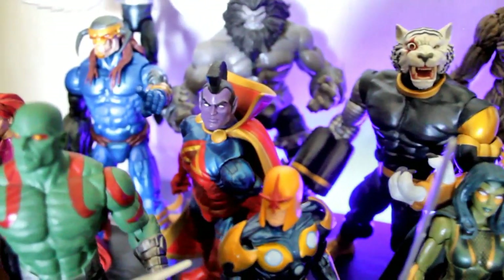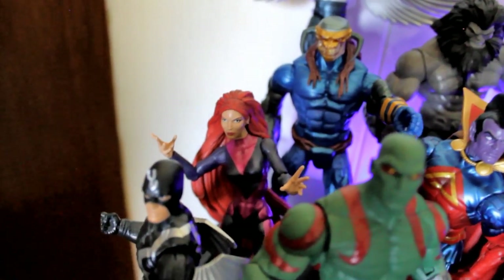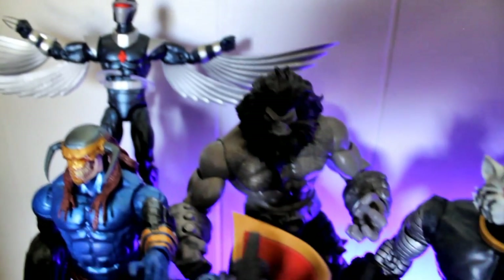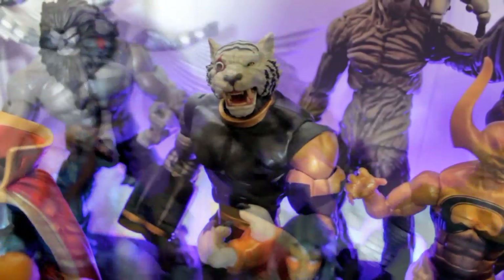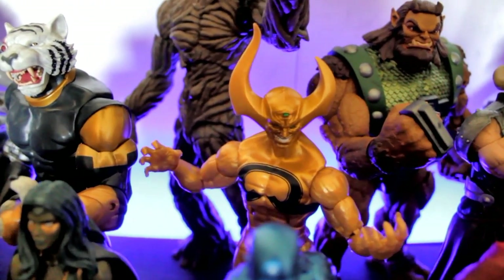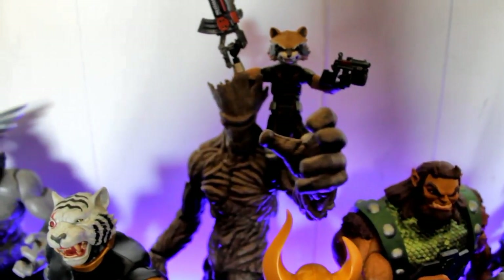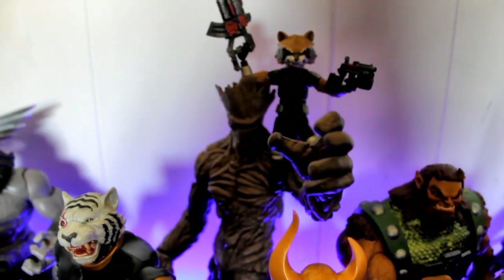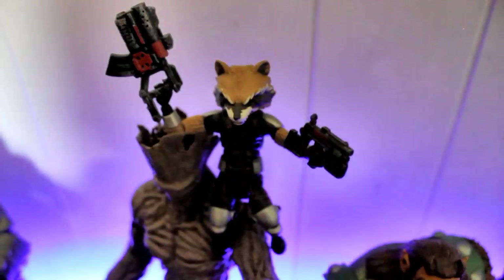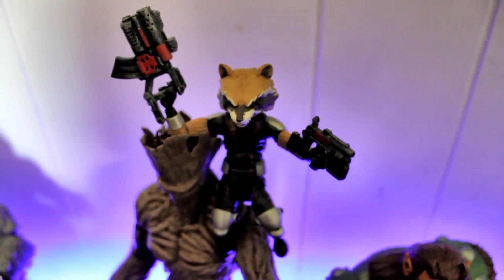Vance Astro, comic book version Gamora. Nova, Gladiator — and in the back there we got Death's Head 2, Medusa, Darkhawk, Balistar, Titus. That was actually a cool Build-A-Figure. Ex Nilo. And my personal favorites — Groot and Rocket Raccoon. Both are Marvel Select but in my opinion the best versions of both characters. This Rocket Raccoon is just awesome, I really dig him!